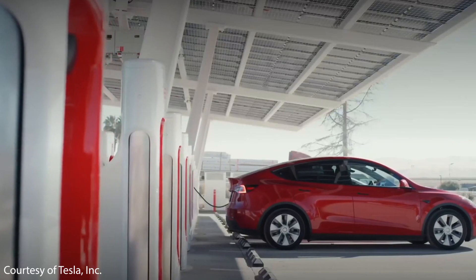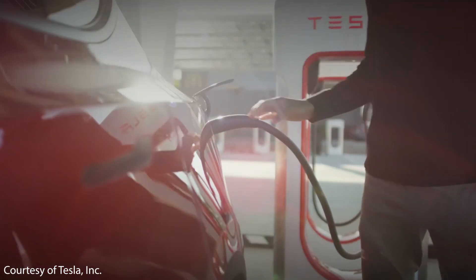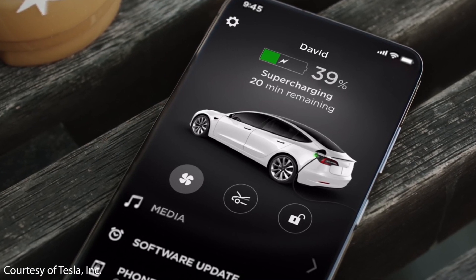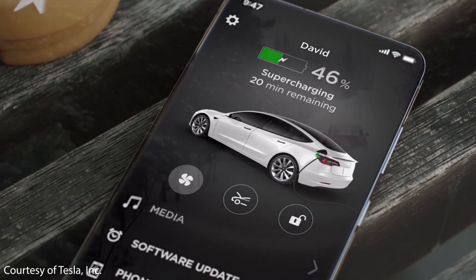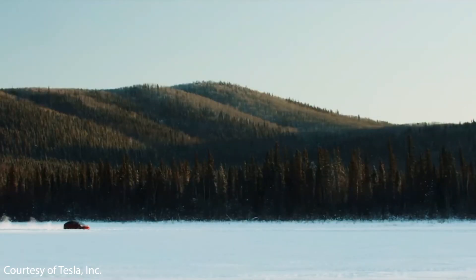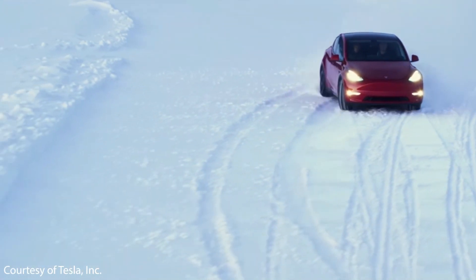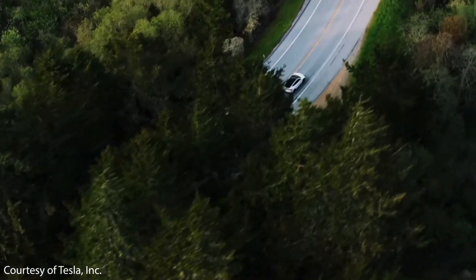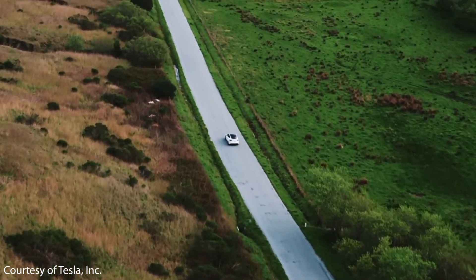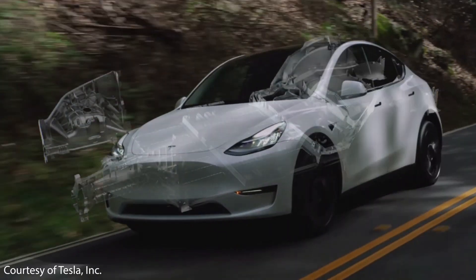The second thing holding back EV adoption is range. While Tesla has plenty of range for most people, for daily use you should only charge your EV to around 80%, so a 300-mile range EV should be treated more like a 240 to 250-mile range EV. Additionally, cold weather causes significant range loss, and driving on the highway above 70 miles per hour increases wind drag, further decreasing range.